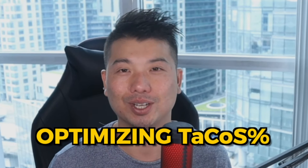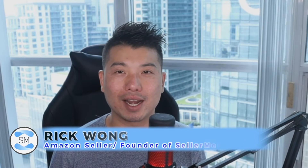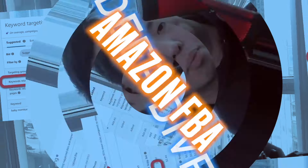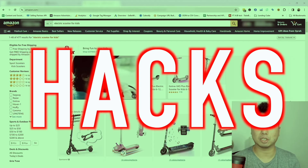Here in this video, I'm going to talk about what we've done specifically to improve these brands' profitability by optimizing for their TaCoS. I'm Rick Wong, an Amazon seller and the founder of Seller Metrics, an Amazon marketing agency. I invite you to subscribe to content such as this, where we do deep dives in the latest Amazon news, tips, and hacks.